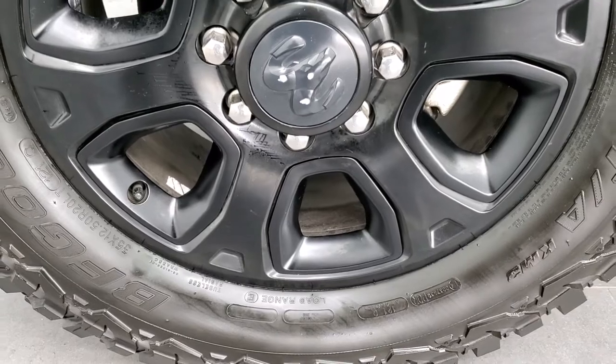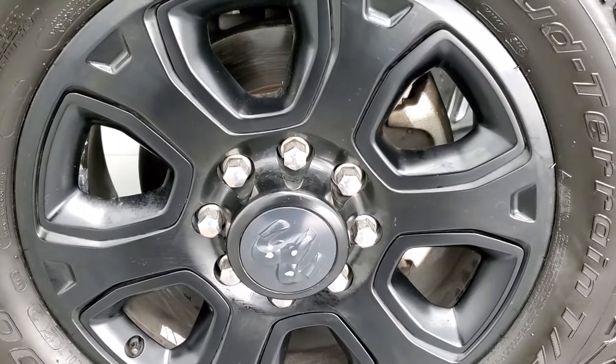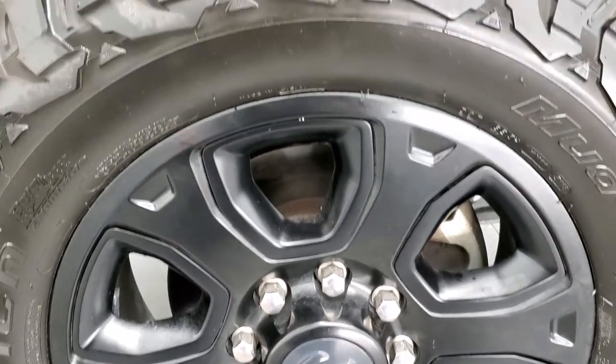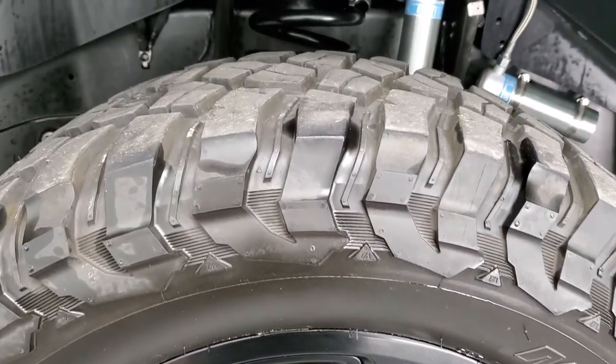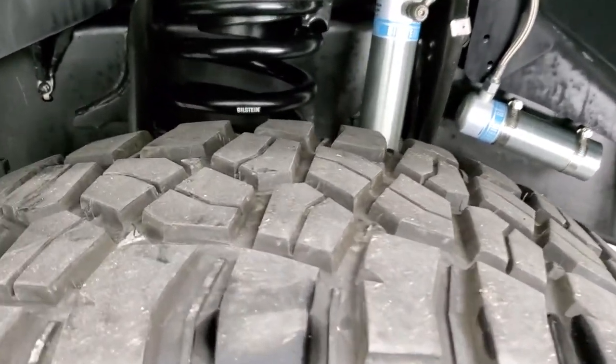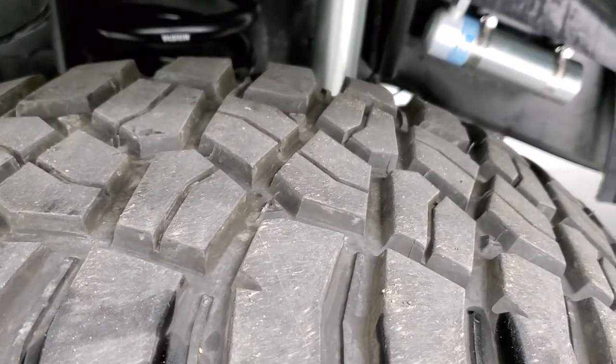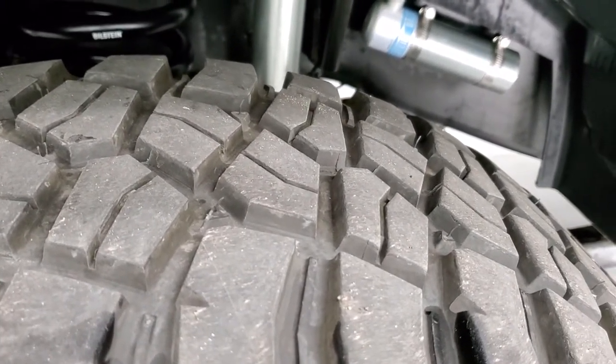Comes with the 20 inch painted alloy rims that are part of the sport appearance group, and it has BF Goodrich Mud Terrain TA tires on here. These are 35 by 12 and a half R20 LT tires and they have probably about 60 to 70 percent of the tread left on them.